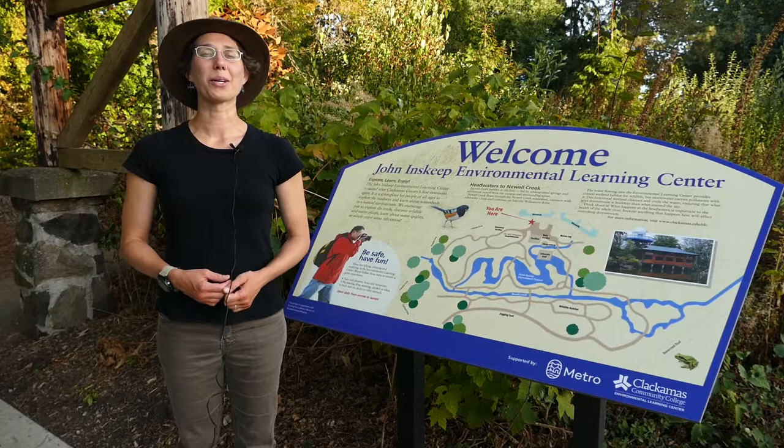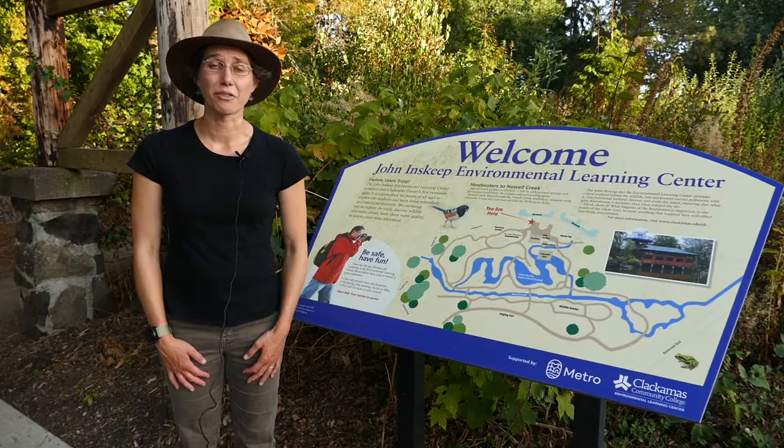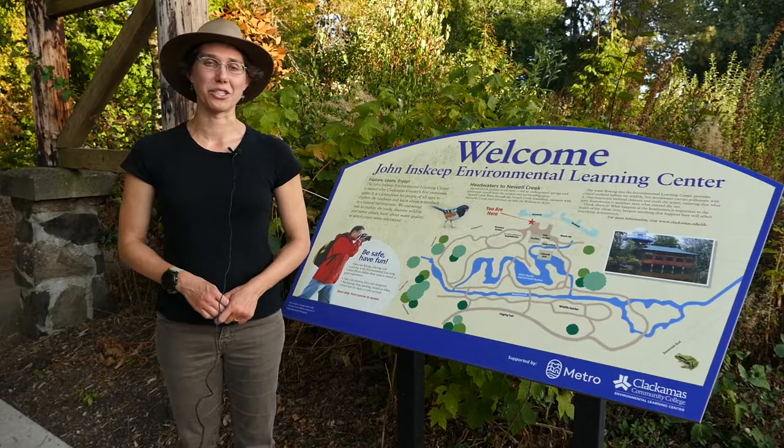Hello, welcome to the Environmental Learning Center. My name is Deb and thank you for joining me today. Did you know we have insect friends that live here at the ELC? I saw several bumblebees when I arrived today. What have you seen that is interesting in nature recently?